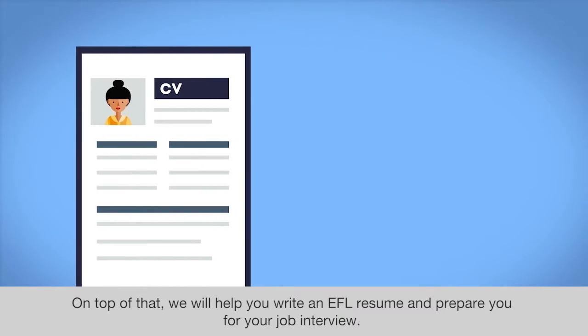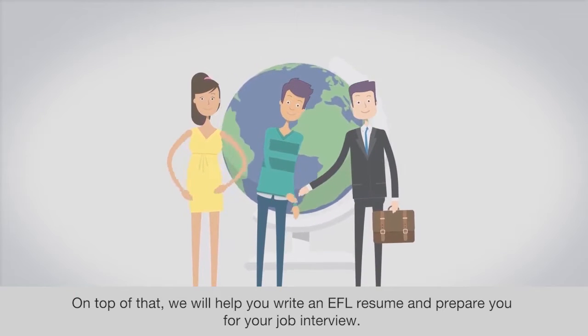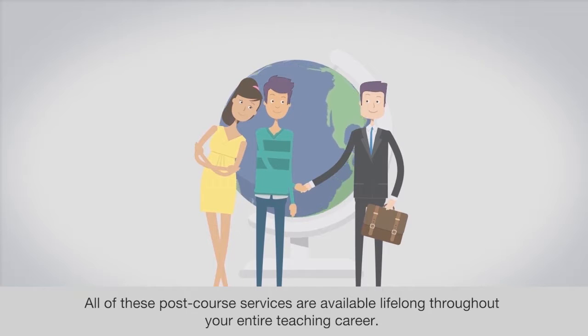On top of that, we will help you write an EFL resume and prepare you for your job interview. All of these post-course services are available lifelong throughout your entire teaching career.